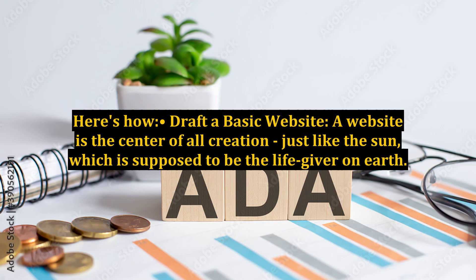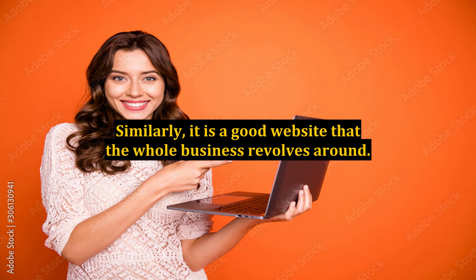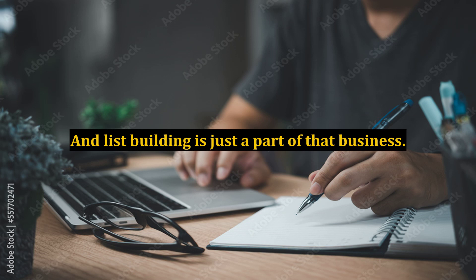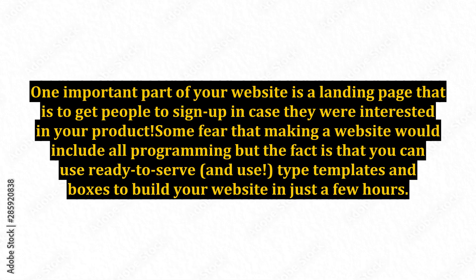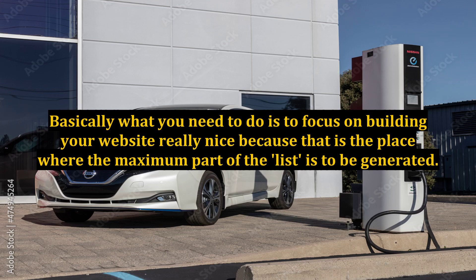Here's how. Step one: draft a basic website. A website is the center of all creation, just like the sun which is supposed to be the life giver on earth. Similarly, it is a good website that the whole business revolves around, and list building is just a part of that business. It is part of the promotional strategies that need to be employed to get your target result. One important part of your website is a landing page, to get people to sign up in case they were interested in your product. Some fear that making a website would include all programming, but the fact is that you can use ready-to-use templates and boxes to build your website in just a few hours. Basically, what you need to do is to focus on building your website really nice, because that is the place where the maximum part of the list is to be generated.